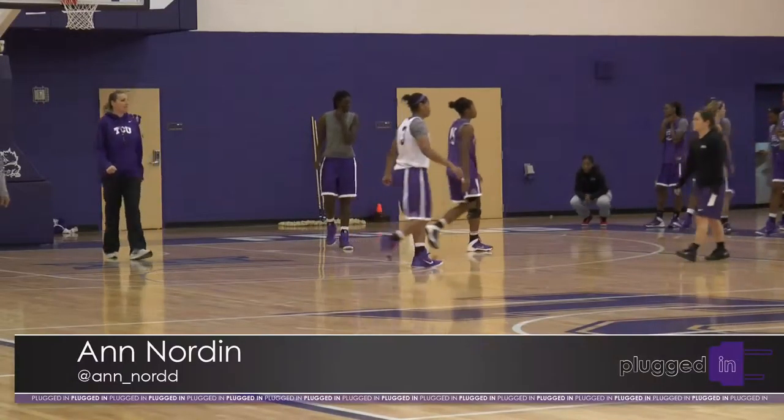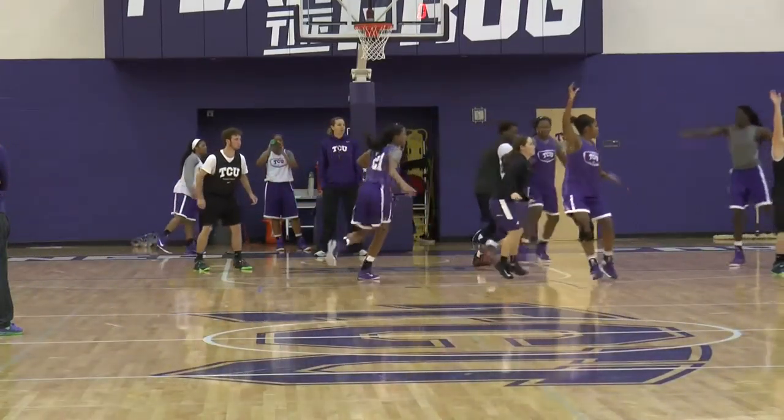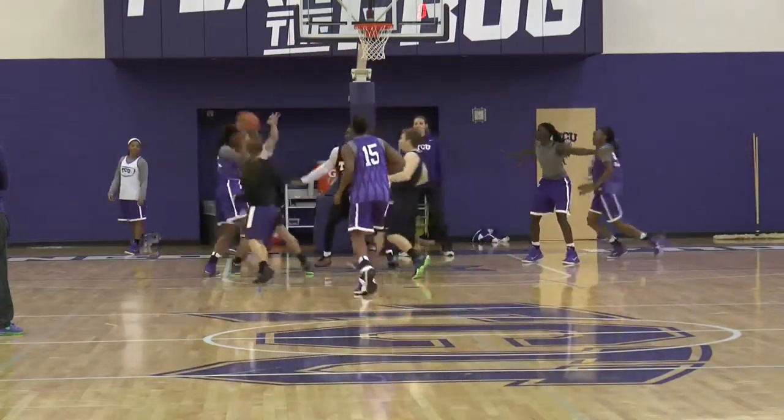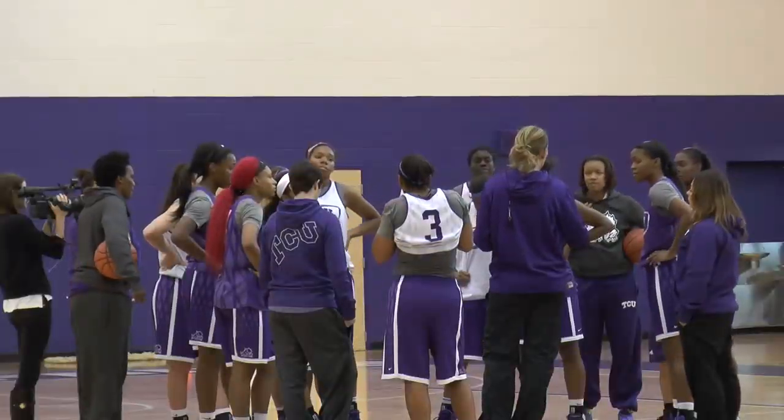The TCU women's basketball team is looking forward to playing in a newly renovated Daniel Meyer Coliseum. Ann Norton talked with players who say they are hoping to bring the energy that fueled their success last season into their new home. TCU women's basketball went 9-9 in conference play this past season. Senior Caitlin Diaz says the small rec center space gave the team an advantage — it was compact, felt super loud, and gave them a really good home court advantage with fans close.